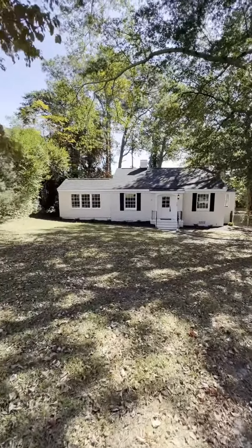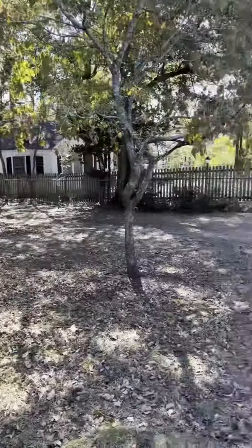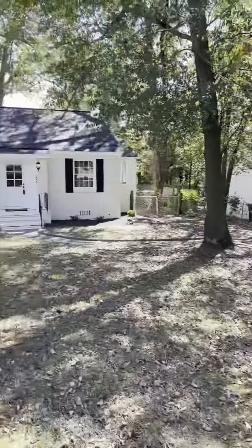Nice front yard. It looks like it had a paint job recently. Windows, you got a little driveway there, fenced in backyard.